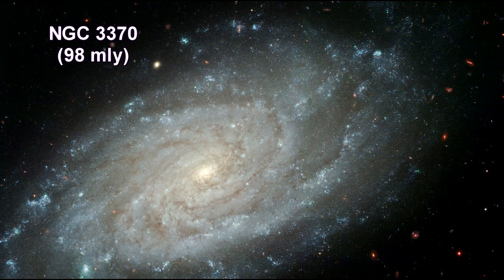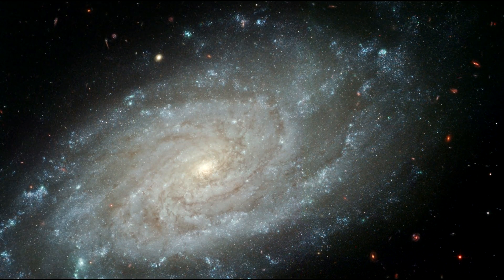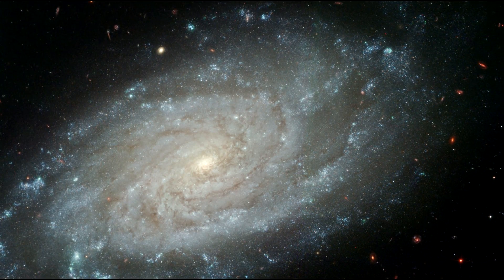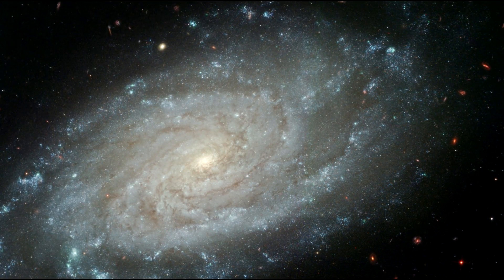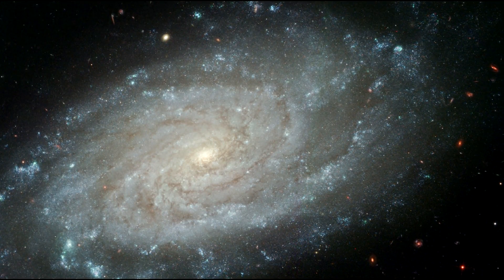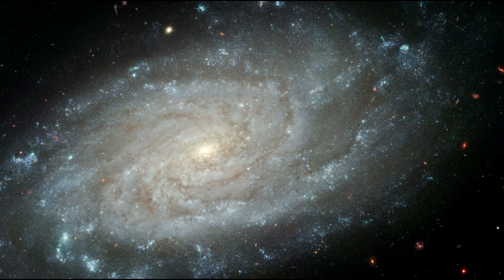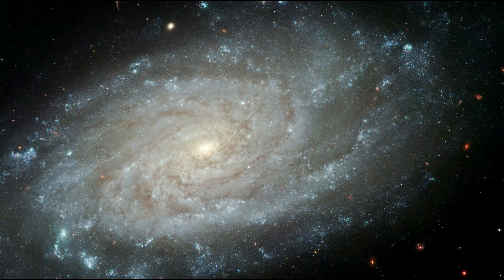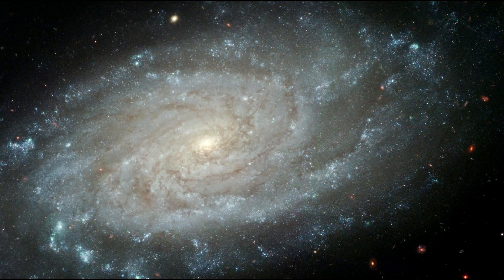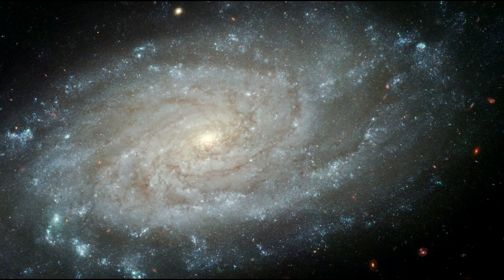In 1994, NGC 3370 hosted a Type Ia supernova designated SN 1994AE. This stellar outburst briefly outshone all of the tens of billions of other stars in its galaxy. Although supernovae are common — with one exploding every few seconds somewhere in the universe — this one was special: it was one of the nearest and best observed since the advent of modern digital detectors.